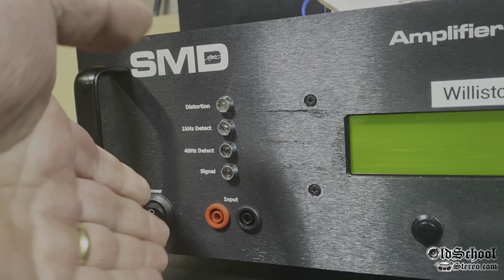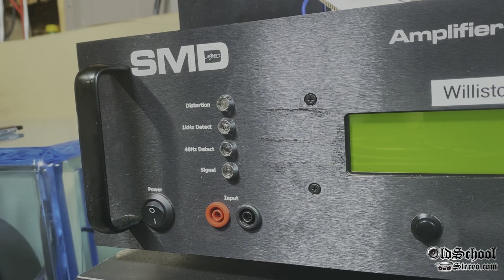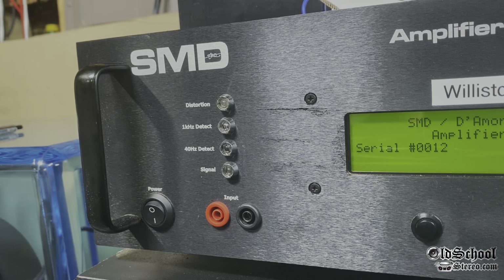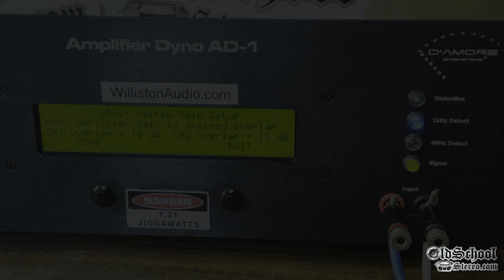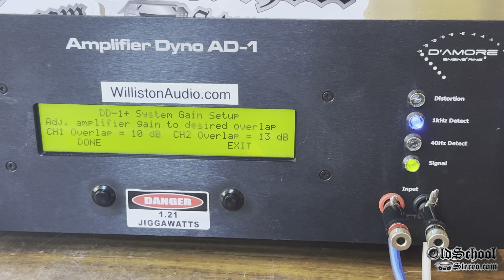Now that we have the amp all wired up, let's fire up the SMD Demorginian amplifier dyno so we can test the power output. On the left you see the power output in watts, in the middle the ohm load, and on the right the voltage. The dyno will also have the remote clamp so we can estimate the efficiency of this Class AB amplifier. Here I'm seeing the overlap on the amplifier, getting 10 dB matched per channel, adjusting the level, and setting up the amp.